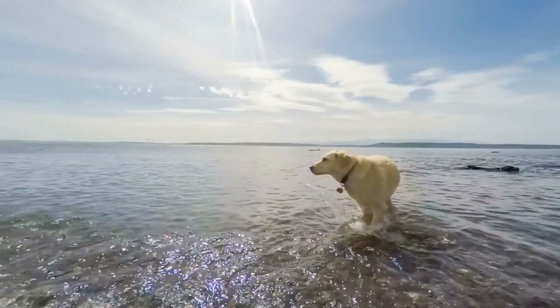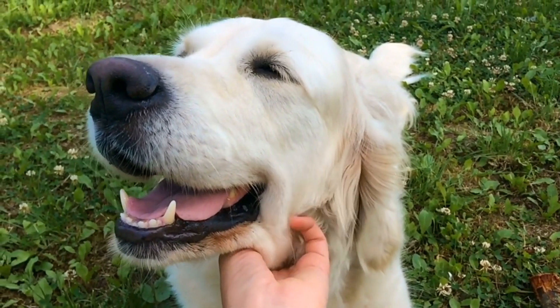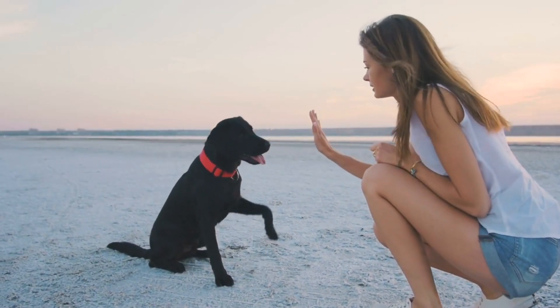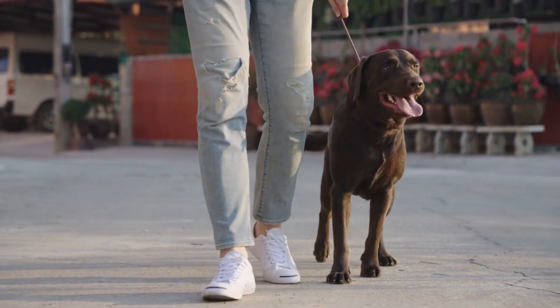Coming in at number 10 on our list is the Labrador Retriever. Although this breed is known for their friendly nature and love for water, they also make excellent guard dogs. They are highly intelligent, obedient, and protective of their family. Their size and strength also make them an effective deterrent to intruders.